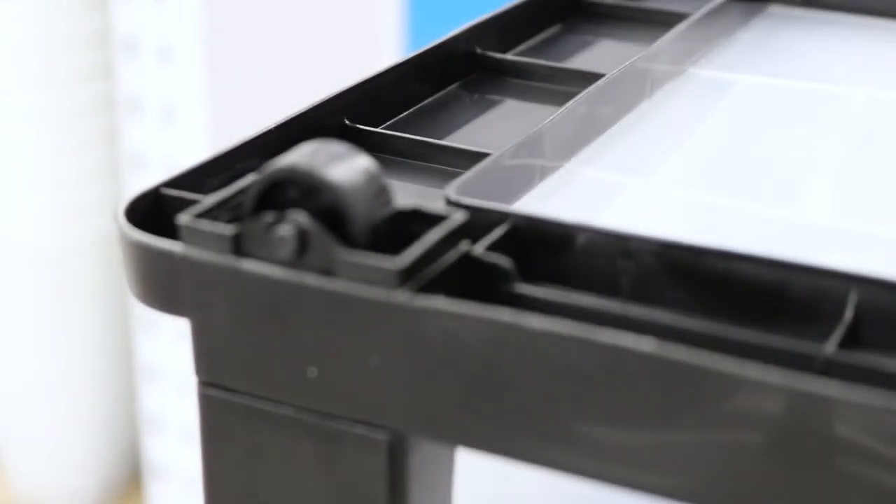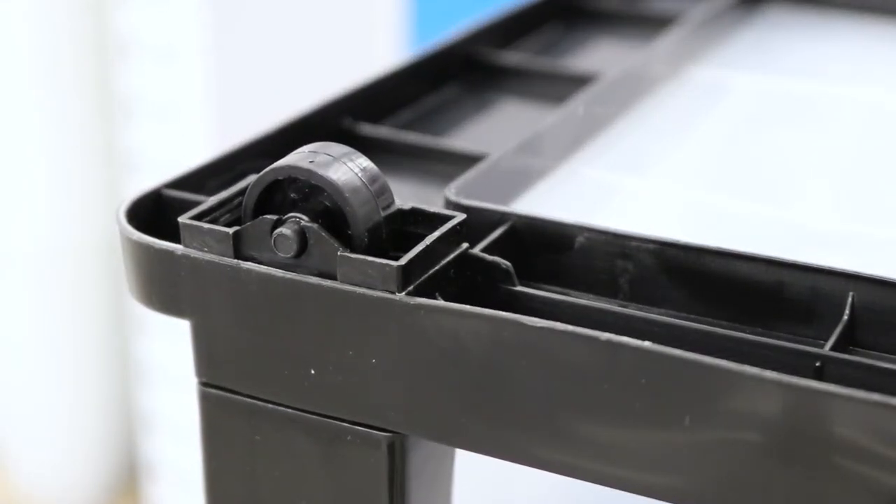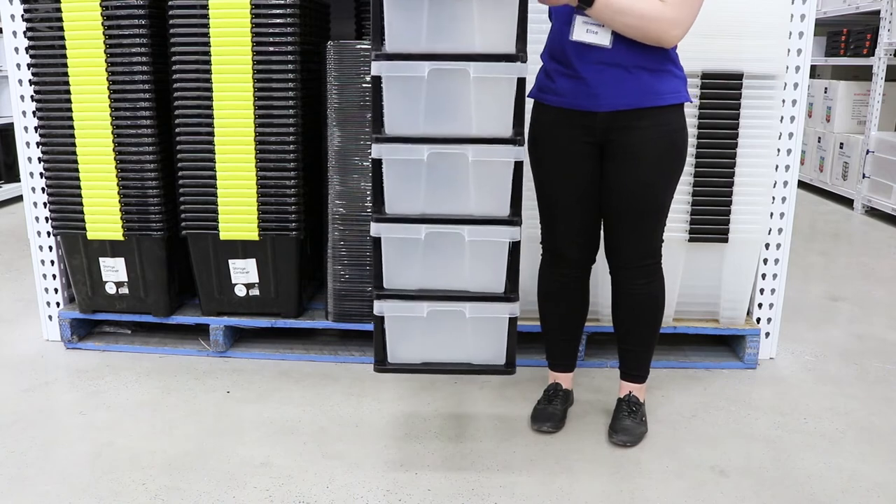The cabinet is lightweight and easy to move around your space as it has wheels on the bottom, making it perfect for any space which is often changing.